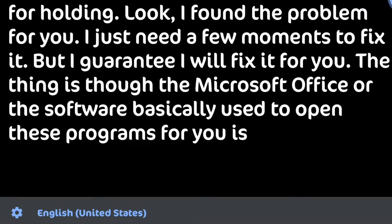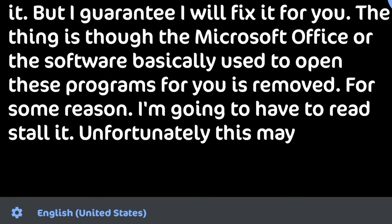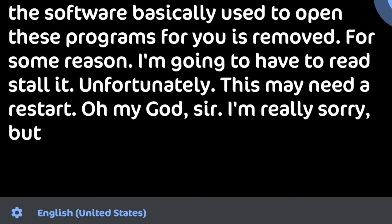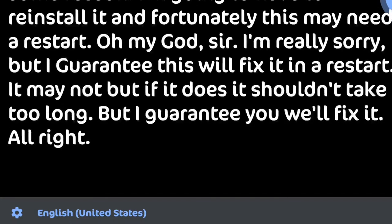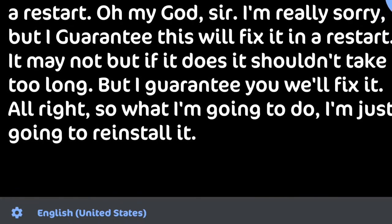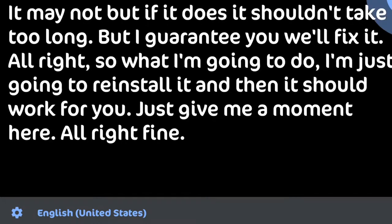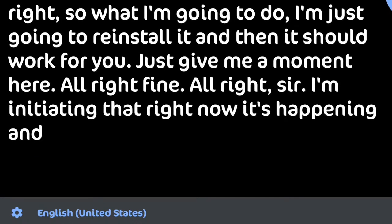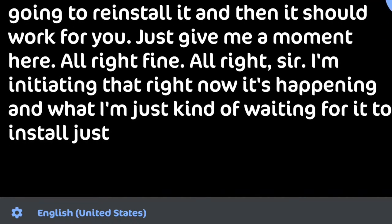Oh my god. Sir, I'm really sorry, but I guarantee this will fix it. It may restart, it may not — but if it does, it shouldn't take too long. I guarantee it will fix it. So I'm going to reinstall it and then it should work for you — just give me a moment. All right, fine. All right, sir — I'm initiating it right now. It's happening, and I'm just waiting for it to install.